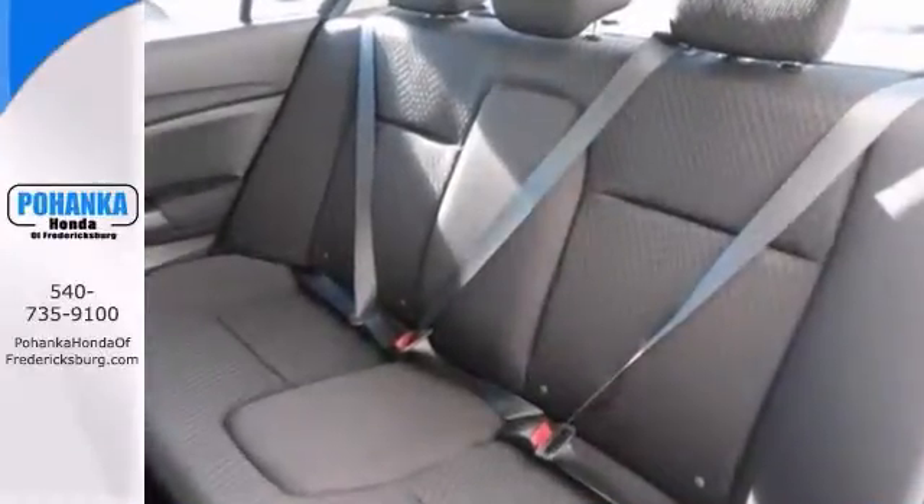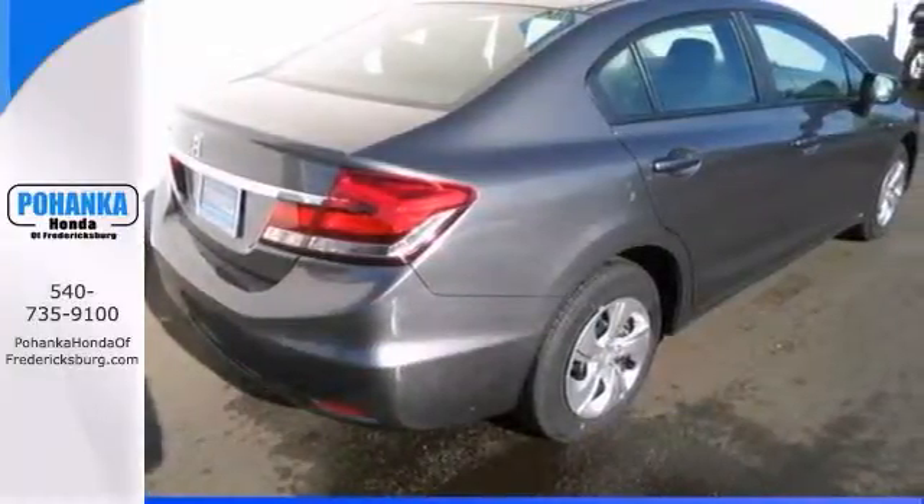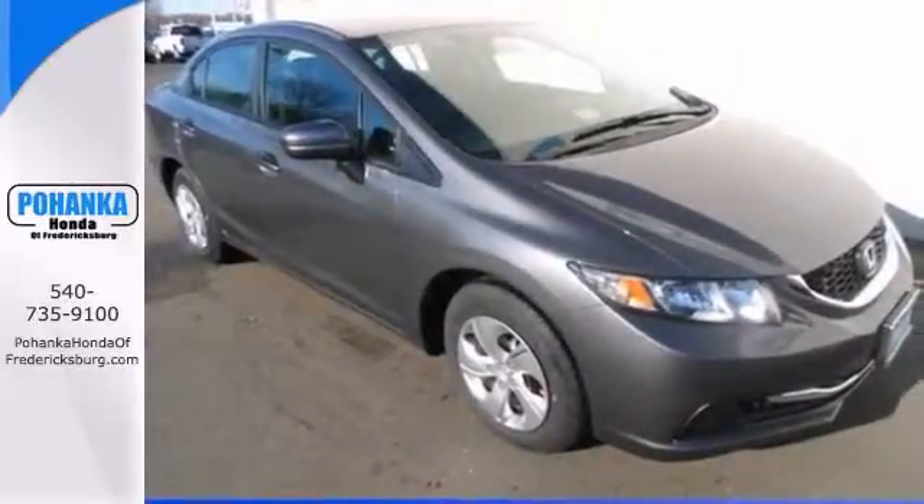This one comes with a CD player, backup camera, and keyless entry. It just needs a new home. Go stop in today and take this one for a test drive.